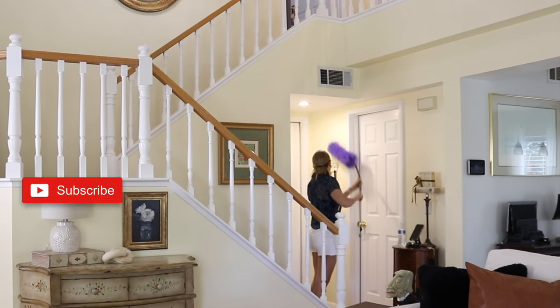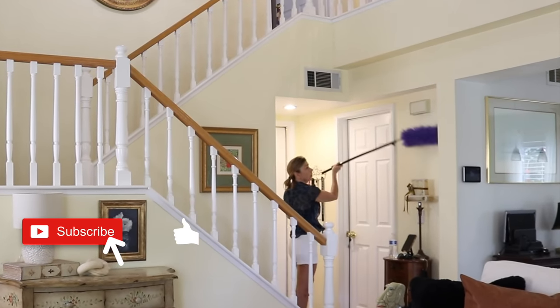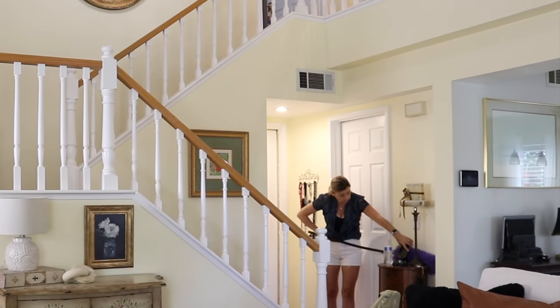If you're new here, my name is Randy and I make videos for cleaning and organizing motivation. I post new videos every Friday, so if you like this kind of content be sure to hit that subscribe button.